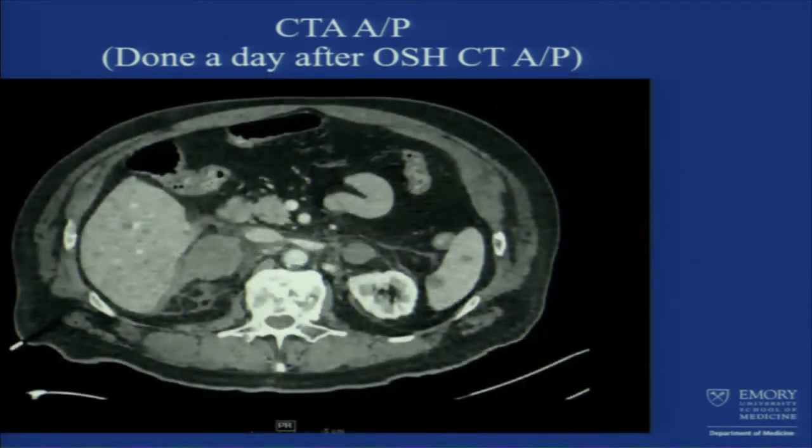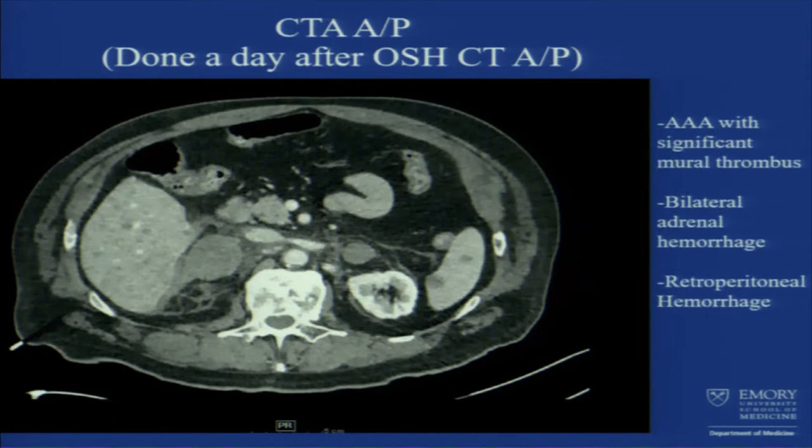You can see these areas with stranding — this is the adrenal glands, and the stranding around it is also hemorrhage. The CT we did here was only a day after the CT at the outside hospital, and it was read as bilateral adrenal hemorrhage — new from the previous CT — with retroperitoneal hemorrhage.